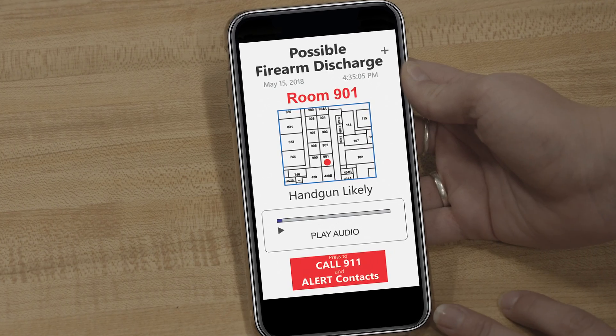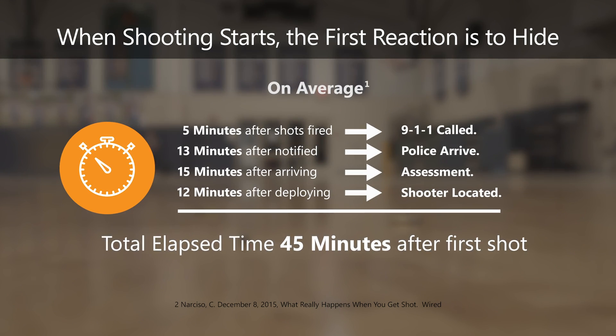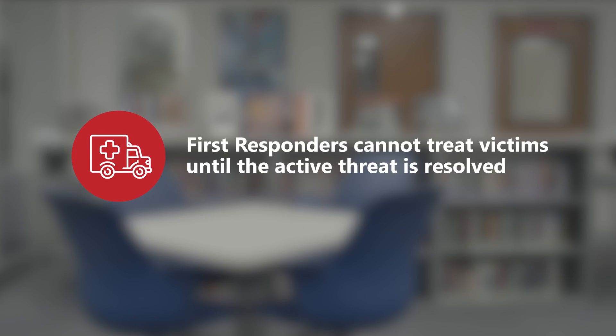The main difference between our competitors and us is that we're an affordable system — about one-tenth their cost. Why should only the few companies that can afford a $300,000 or $400,000 system be the ones that are protected? It means it's a gunfire detection system that can actually be reasonably considered by a lot more people, and that's the goal: protect as many lives as possible.